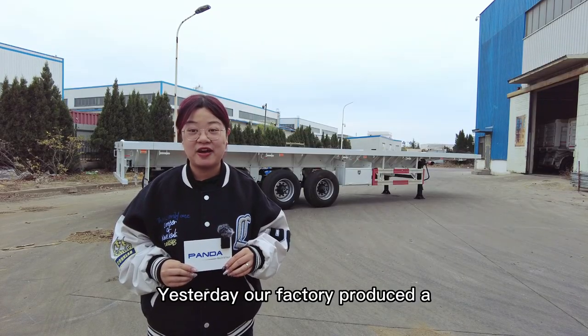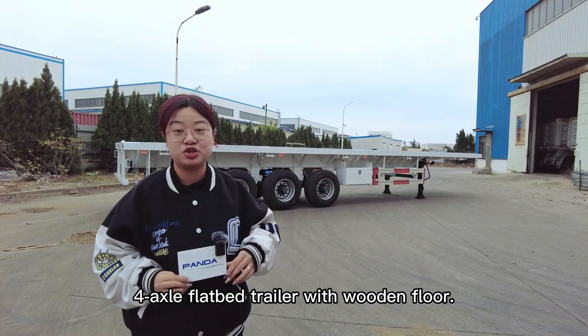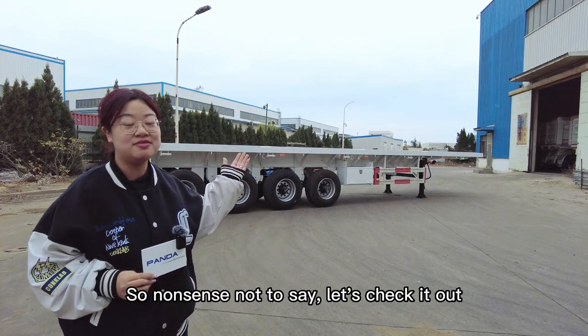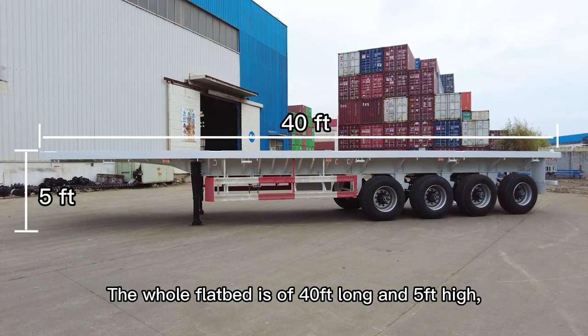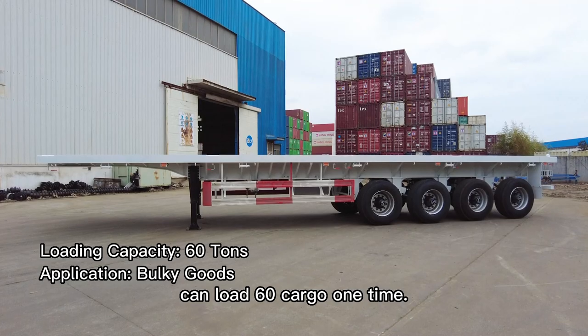Hello, friends! Yesterday, our factory produced a 4-axle flatbed trailer with wooden floor. Let's check it out. The whole flatbed is 40 feet long and 5 feet high, and can load 60 cargo at one ton.